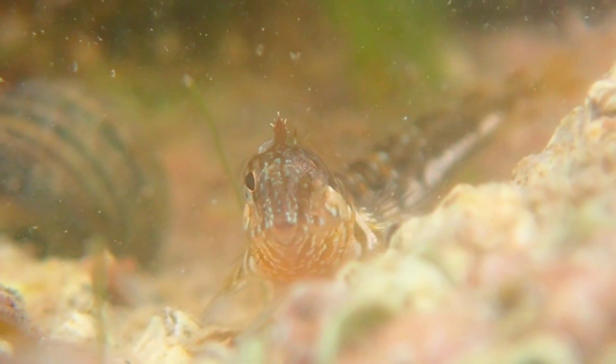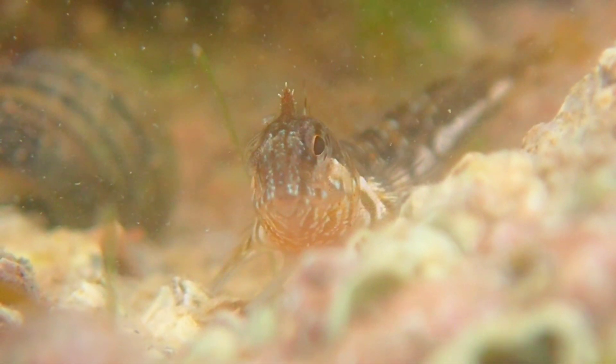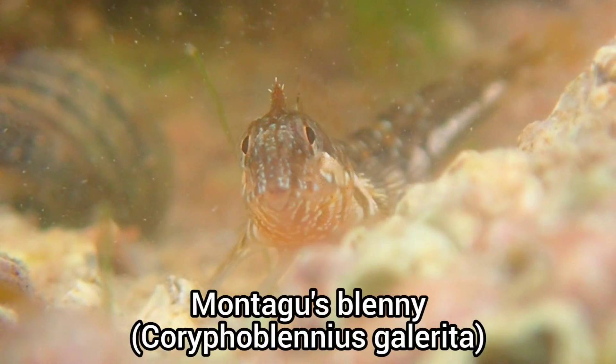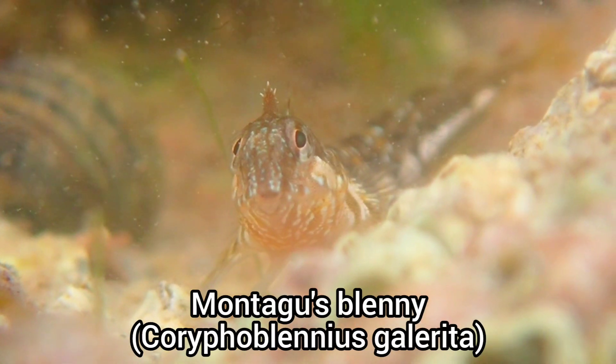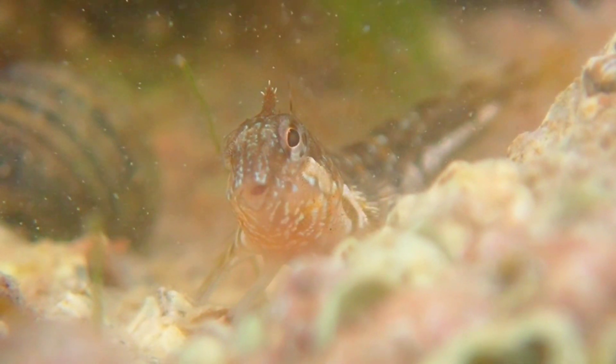I also managed to find a different fish species shortly after finding the shannies. This is a Montague's blenny, which can be easily identified by the crest on its head, as well as bright blue spots on its face and body.